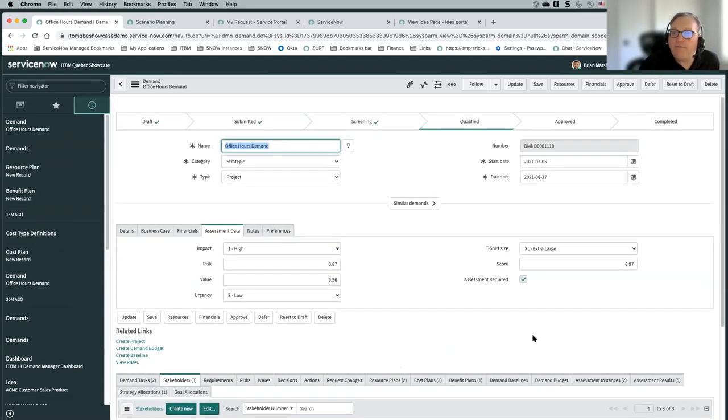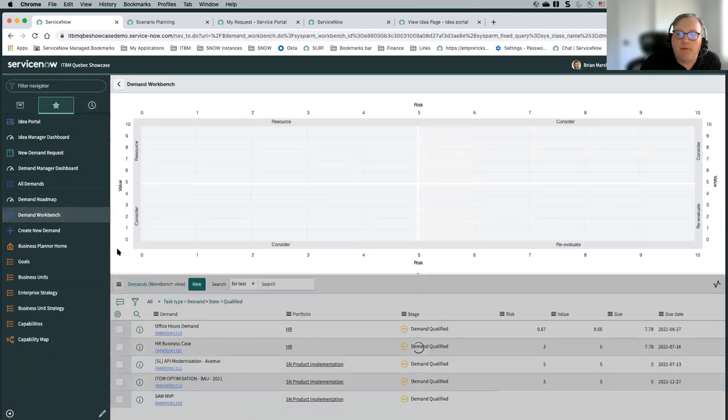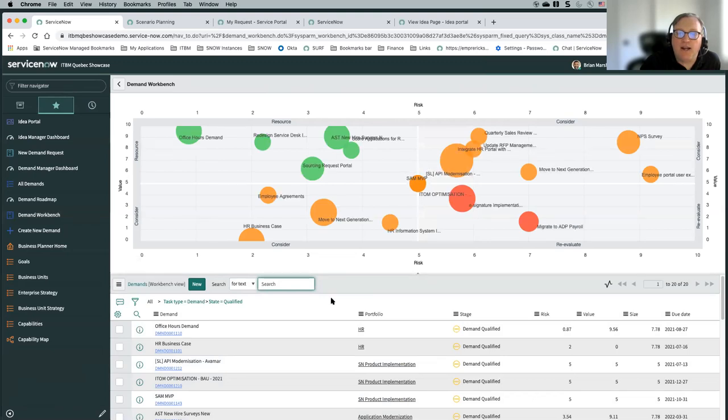Now that I've got this in a qualified state, there are a couple of different ways to look at the items in that state. We've got our demand workbench — the bubble chart — which shows different items. This is everything at a qualified state.